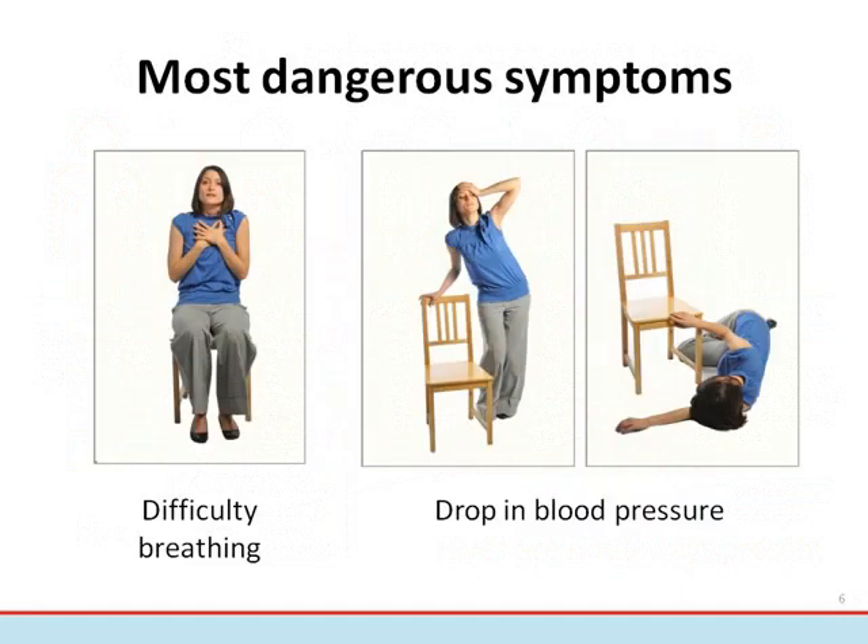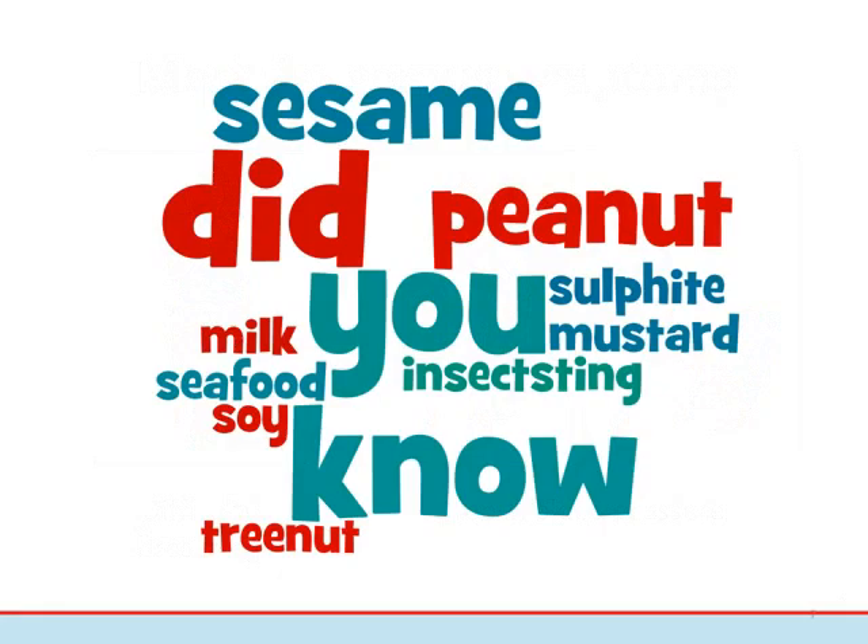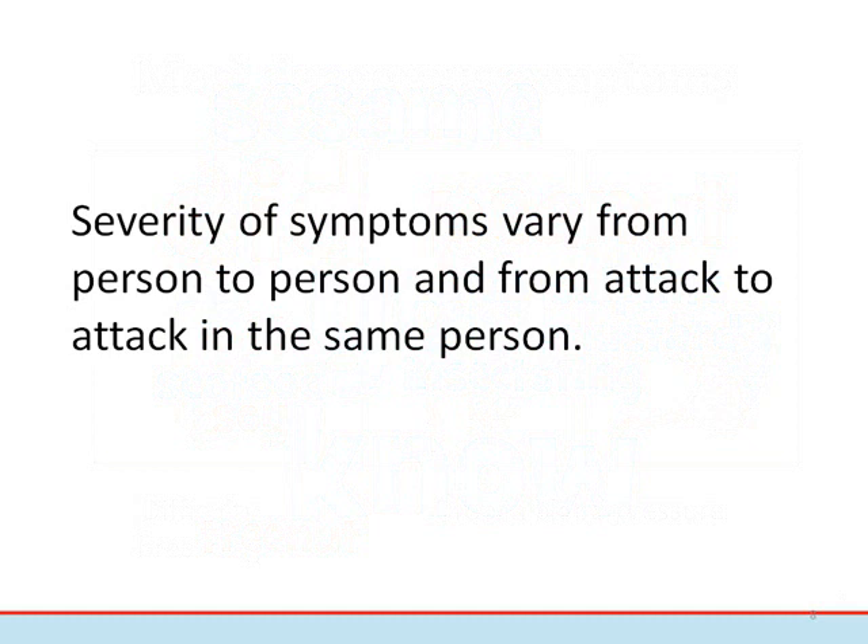The most dangerous symptoms of an allergic reaction involve difficulty breathing caused by swelling of the airways, and a drop in blood pressure indicated by dizziness, lightheadedness, feeling faint or weak, or passing out. Both can lead to death if left untreated. Severity of symptoms varies from person to person, and from reaction to reaction in the same person. This is why accurate diagnosis, risk reduction strategies, and timely treatment are so important. Allergic reactions are unpredictable.